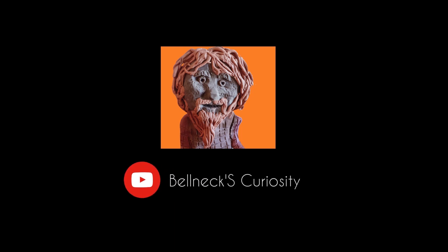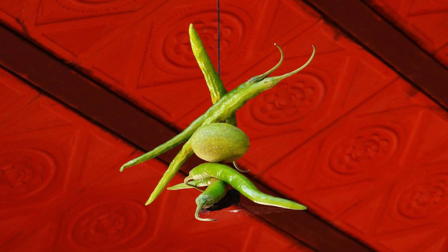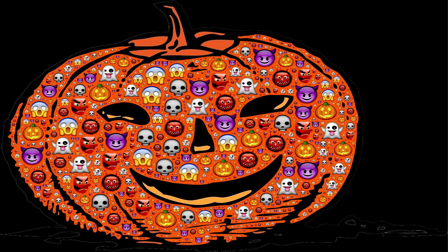Hello Friends, welcome to Bell Neck Curiosity. The tradition of hanging lemon and chilli, or nimbu mirchi, is very common in India. Today many people think it is a mere superstition. But if this was started by our ancestors then there must be some reason behind it. Let's look at them one by one.